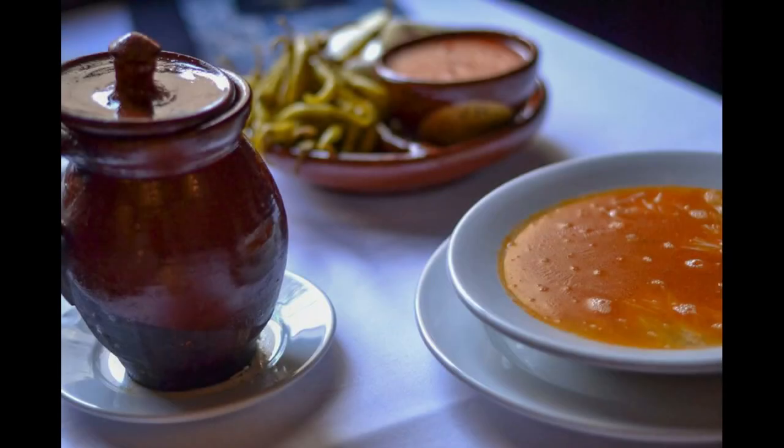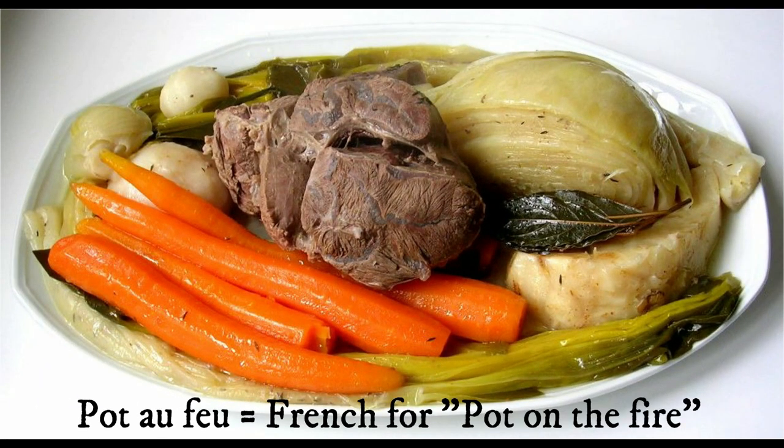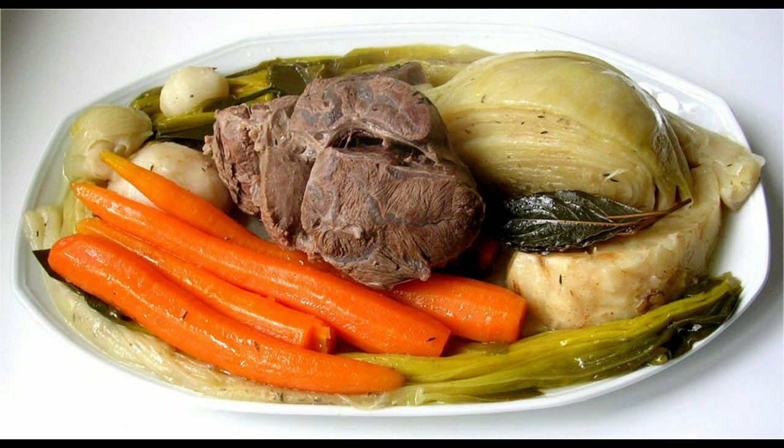Cocido is still very popular in Madrid. It's inexpensive and hearty. It's also considered the national dish of Madrid. Cocido is essentially a pot-au-feu, a hearty stew where everything is thrown in. Its low cost and heartiness made it a popular dish with Spanish blue-collar workers.